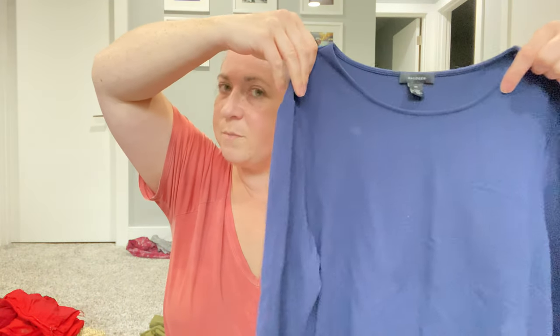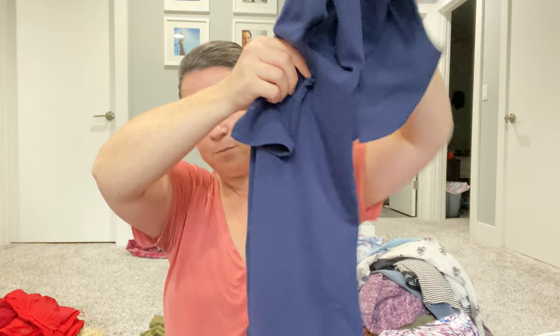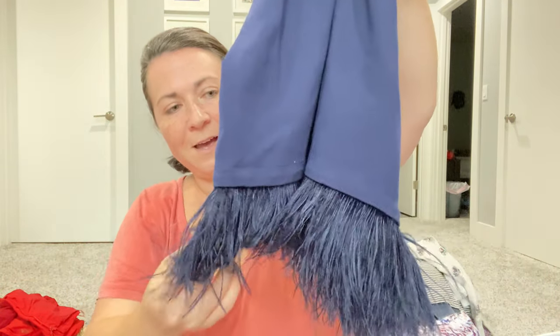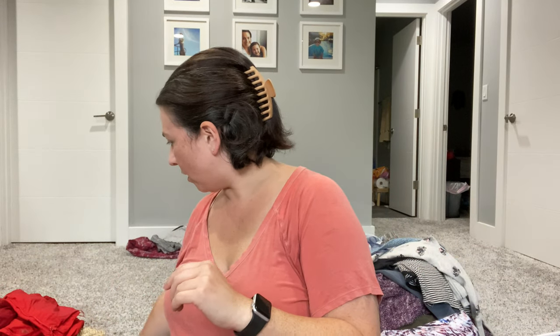This is a Halogen dress, which is one of Nordstrom's house brands. I maybe initially wouldn't pick up Halogen, but look at the bottom of the dress — it's so fun and pretty. I'm going to put it in a FLYP lot because it's really pretty and in great condition.